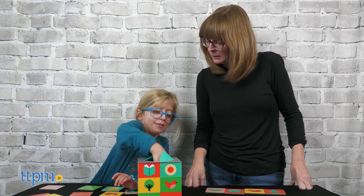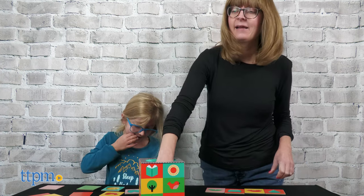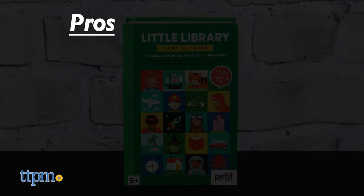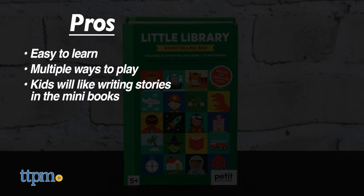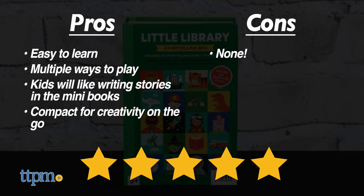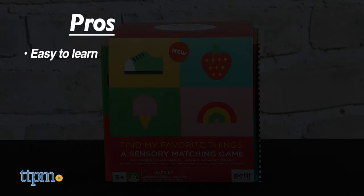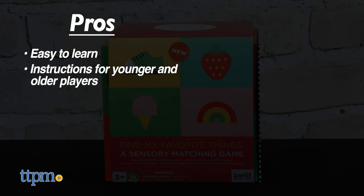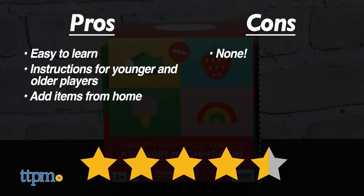Both of these games are easy to learn. Which one do you think your family would like to play? Let me know in the comments. The pros for the Little Library Storytelling Box are: it's easy to learn, it can be played in multiple ways, kids will like writing down their stories in the mini books, and its small size makes it great for creativity on the go. I don't have any cons, so I give it five stars. The pros for Find My Favorite Things are: it's easy to learn, there are instructions for younger and older players, and you can add items from home to the box. I don't really have any cons for this one, so I give it four and a half stars.